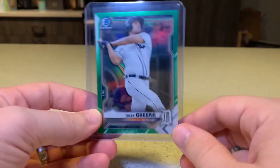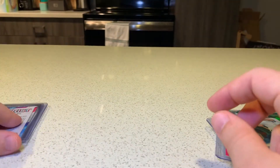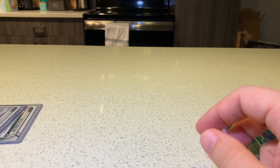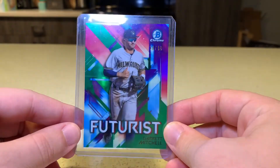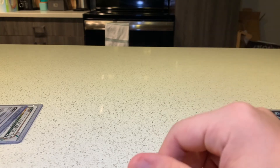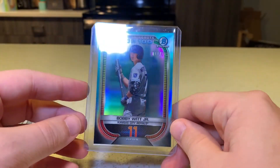A Riley Green Green Refractor to 99. We had two insert color, which is hard to do. We had a Futurist Green of Garrett Mitchell to 99 — nice card there. And this is probably the bigger hit: a Top 100 Scouts Aqua to 125, Bobby Witt Jr.